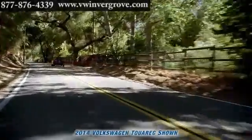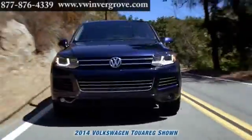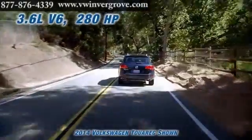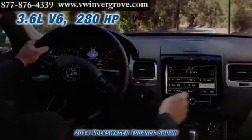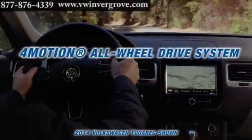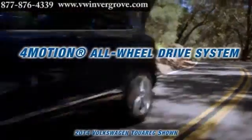The 3.6-liter V6 is one of our most powerful engines and it comes standard on the Touareg with an 8-speed automatic transmission. With 280 horsepower and 265 pound-feet of torque combined with the 4Motion all-wheel drive system,